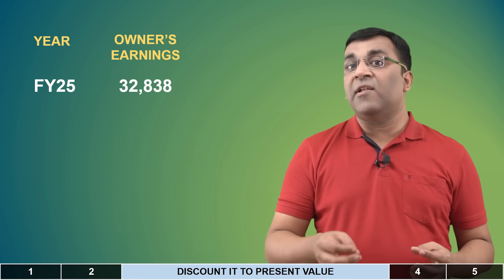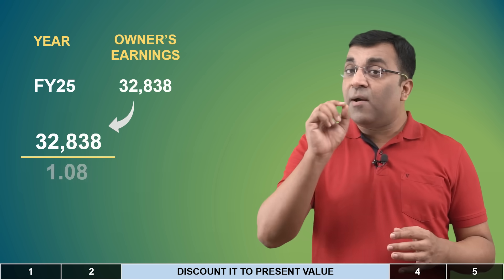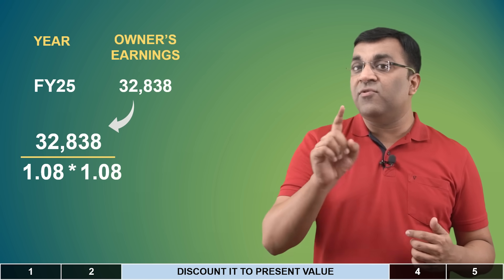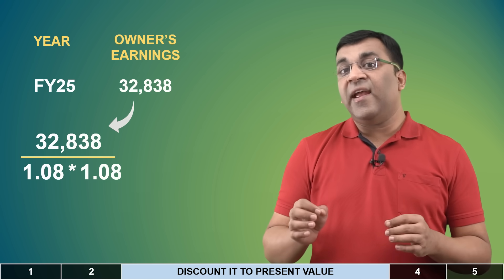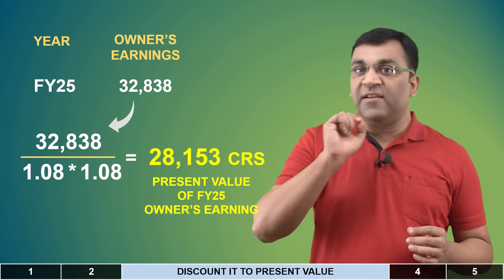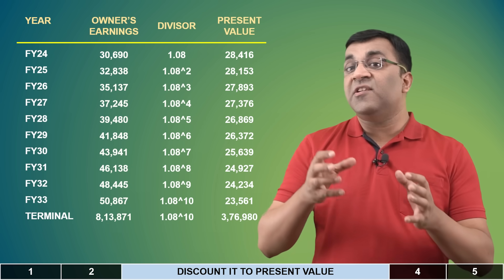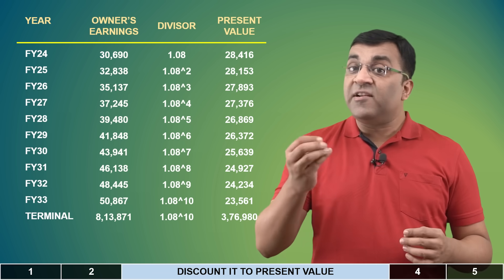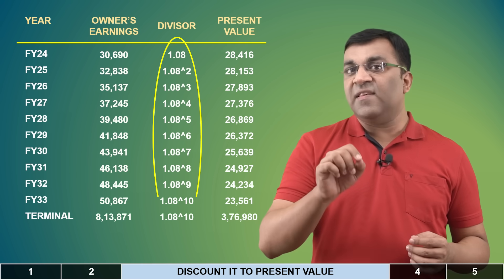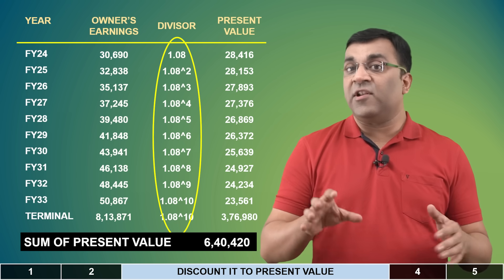Similarly, if I want to know the present value of the next year's cash flow, it will be 32,838 divided by 1.08, which is again divided by 1.08 because 2025 is 2 years away — so 32,838 divided by 1.08 raised to the power 2. Using the same process, we can compute the present value for each future year's cash flows, including the terminal value. Notice we've made a big assumption with the discount rate — in this case 8% — which gives us a sum total of 6,40,000 crores.